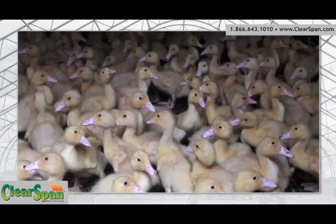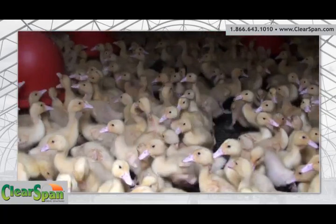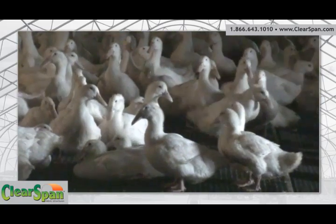Blake Corwin from Crescent Duck Farm, and we're standing before my clear span 140-foot by 65-foot hoop building. We are a duck farm, actually one of the last duck farms on Long Island, and we raise, harvest, and transport ducks to the better markets of the Northeast.